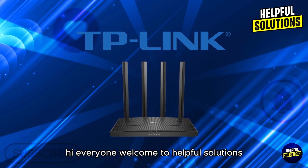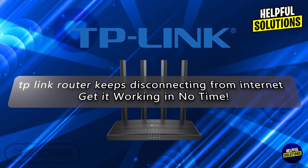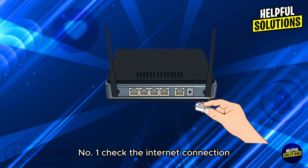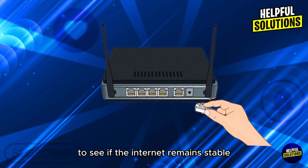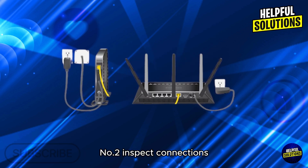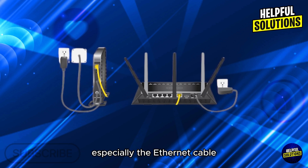Welcome to Helpful Solutions. In today's video, we'll talk about TP-Link router keeps disconnecting from internet and get it working in no time. Number one: check the internet connection. Connect directly to the modem to see if the internet remains stable. If the issue persists, contact your ISP.